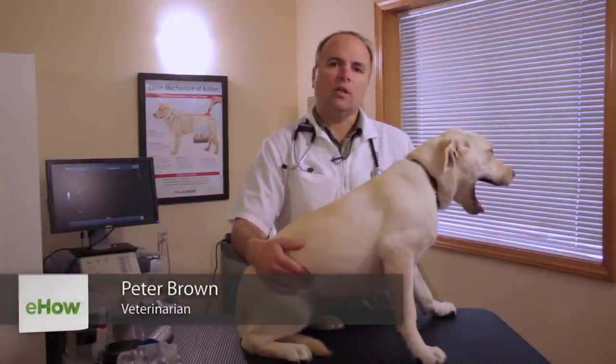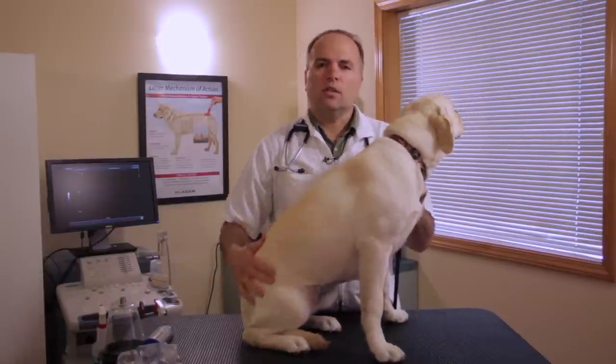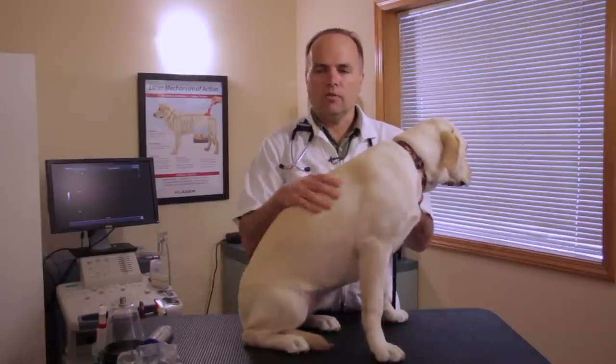Hello, my name is Peter Brown. I'm a veterinarian from Chuckanut Valley Veterinary Clinic located in Burlington, Washington, which is about an hour north of Seattle. And this is Lily. Lily is a seven-month-old Labrador retriever that's in the process of getting trained to be a service dog.